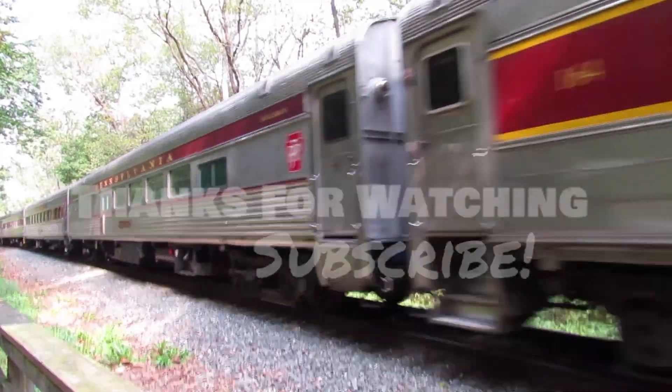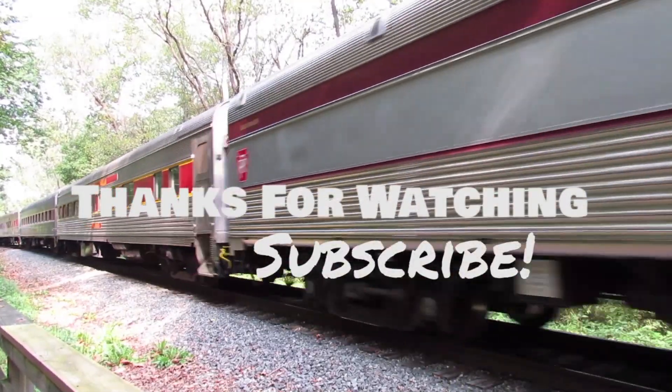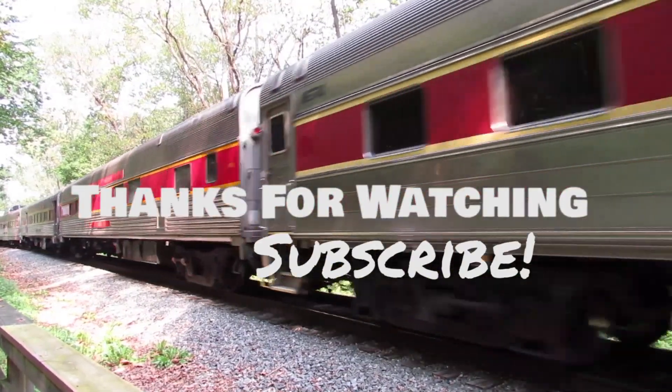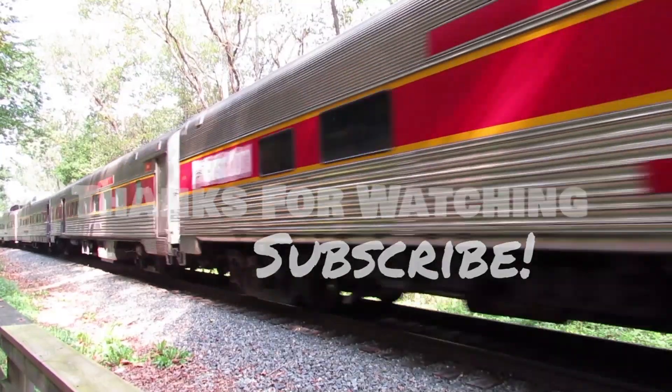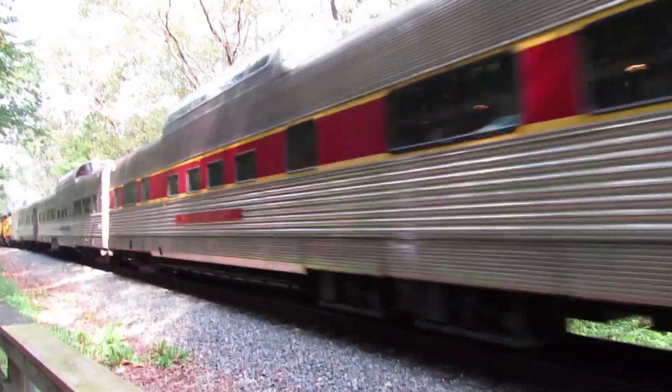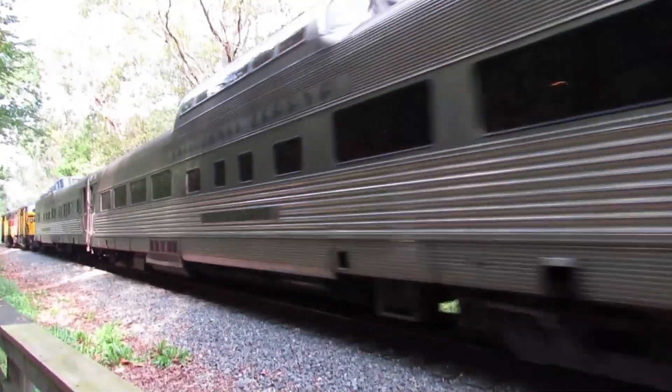And that's all for today. I hope you enjoyed the video, and if you did, don't forget to subscribe. Thank you.